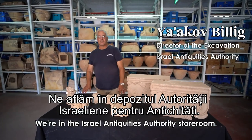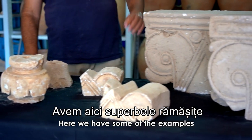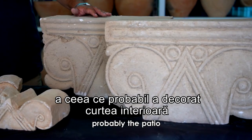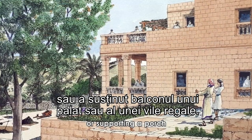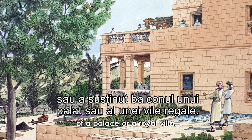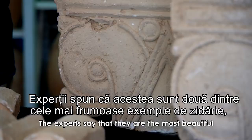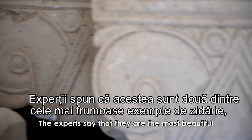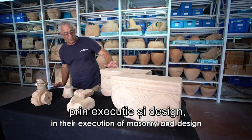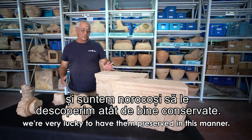We're in the Israel Antiquities Authority storeroom. Here we have some examples of the most beautiful finds that decorated probably the patio, or supported a porch of a palace or a royal villa. I was so excited when we found them I didn't sleep for two nights. The experts say they are the most beautiful in their composition, execution of masonry, and design. We're very lucky to have them preserved in this manner.